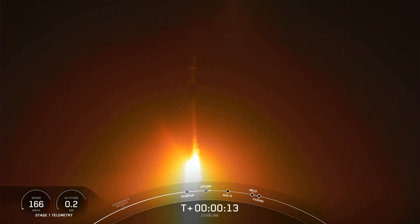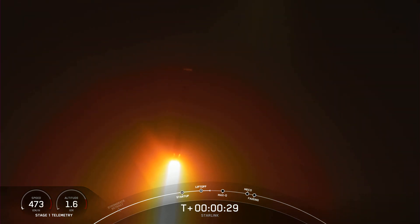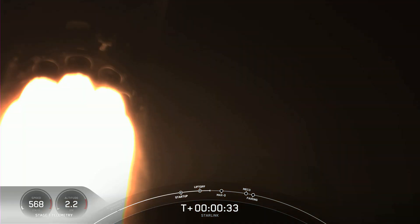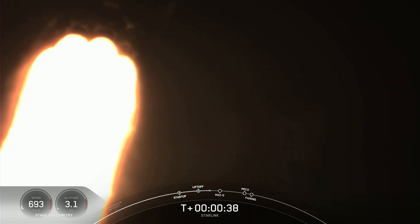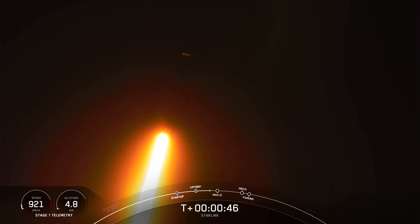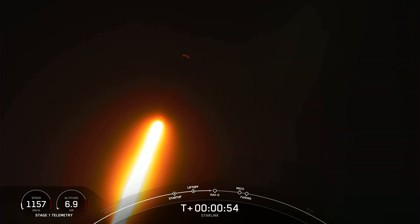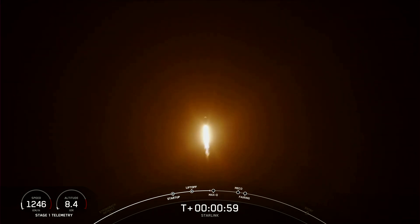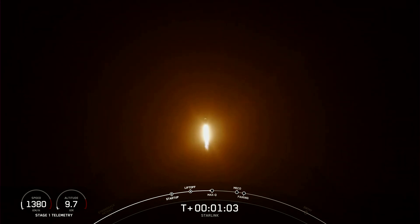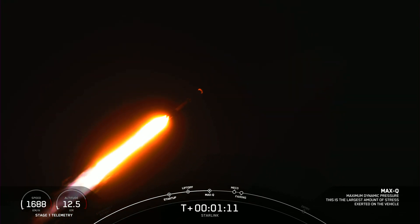At T plus 30 seconds, F9 has successfully lifted off from Slick 40 at the Cape at 3:10 a.m. Eastern time. F9 is currently going through the throttle bucket, which is when we throttle down the 9 M1D engines in preparation for Max-Q. Falcon 9 is supersonic, which means the vehicle is now traveling faster than the speed of sound.